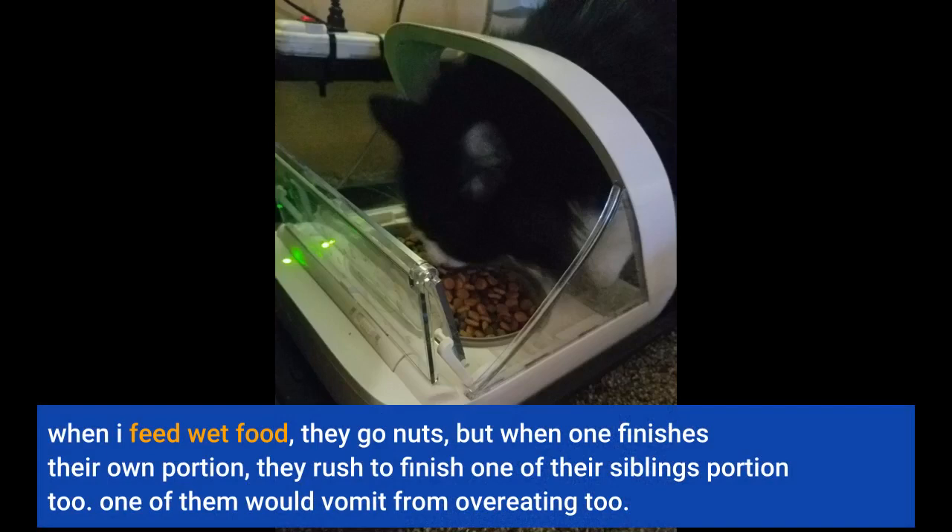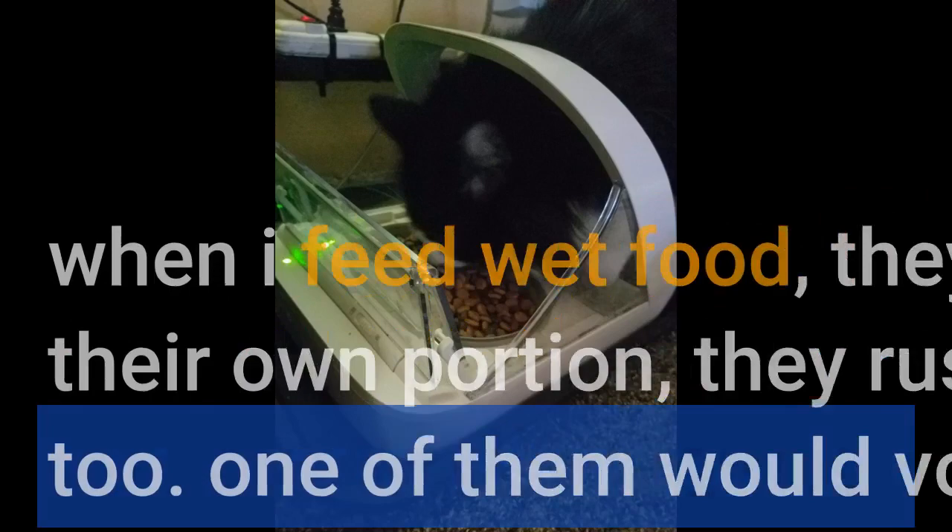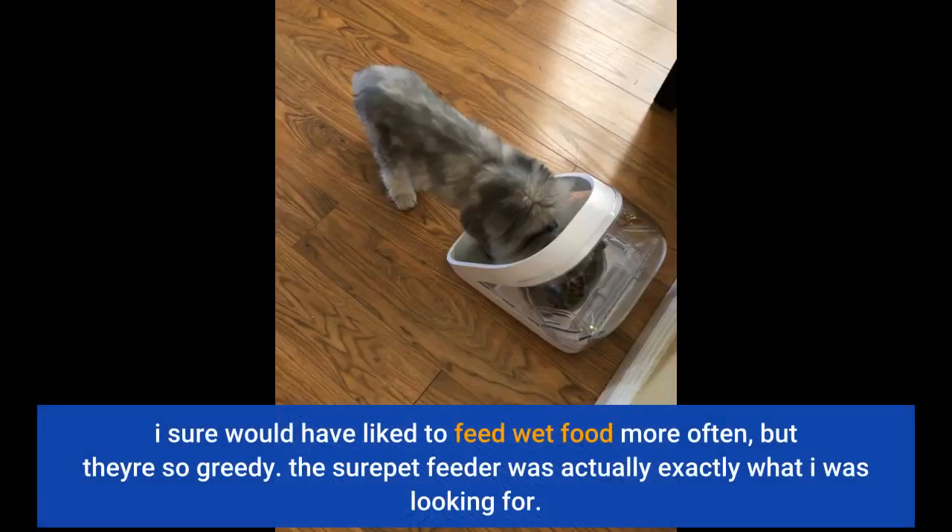When I feed wet food, they go nuts. But when one finishes their own portion, they rush to finish one of their siblings' portion too. One of them would vomit from overeating as well.